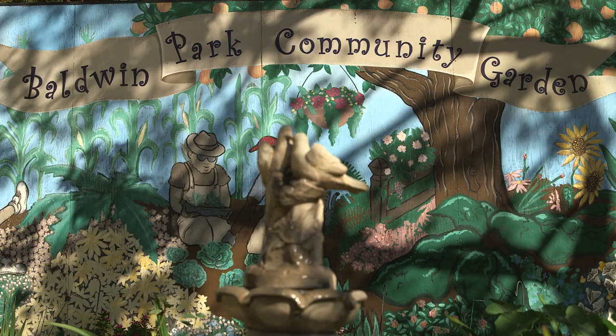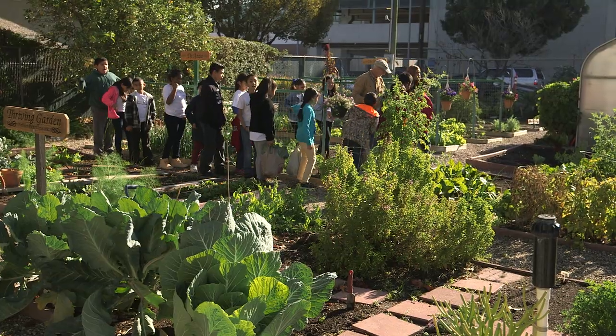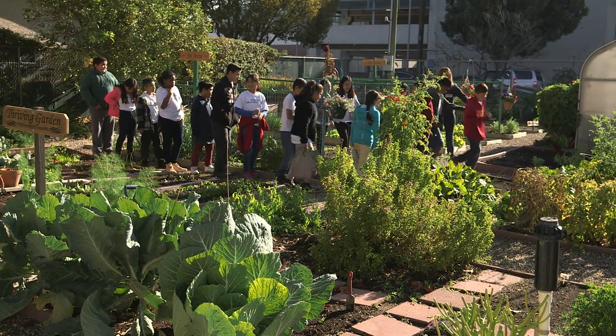Baldwin Park Community Garden is a collaboration between Kaiser Permanente, the City of Baldwin Park, and the Baldwin Park Unified School District. We started the program approximately 20 years ago.